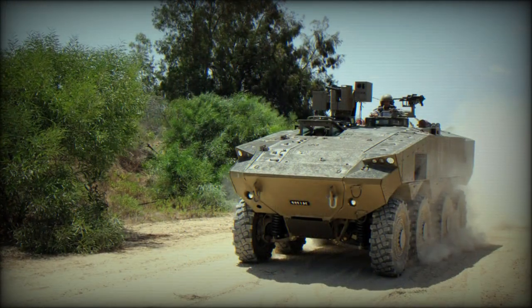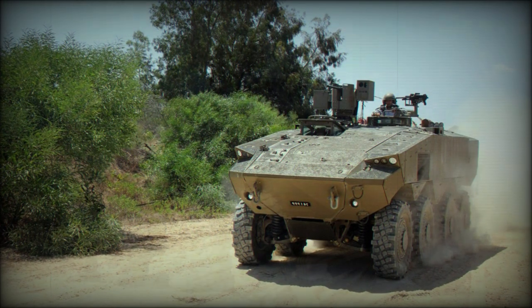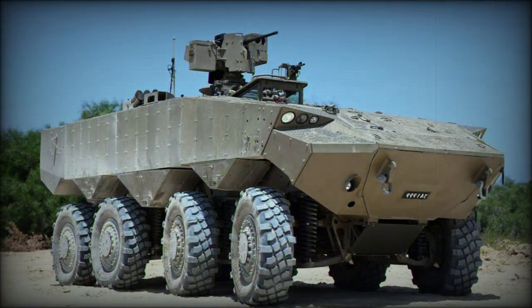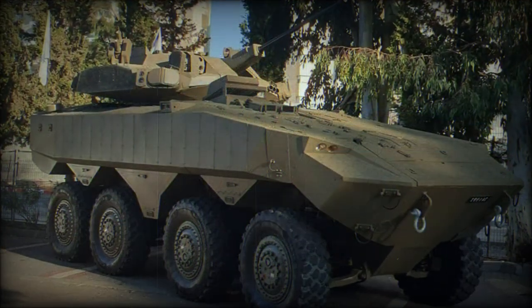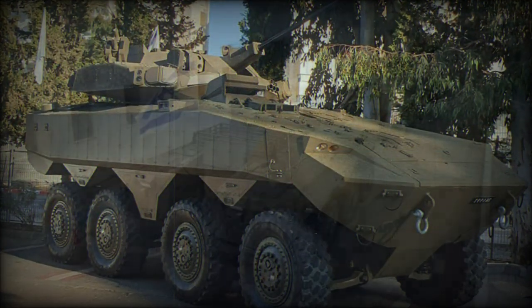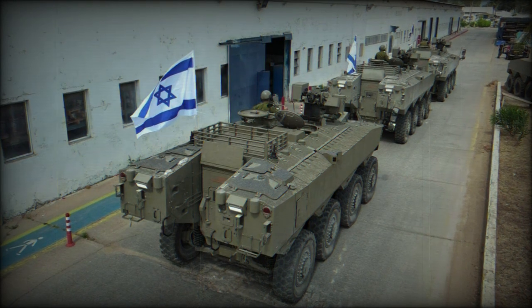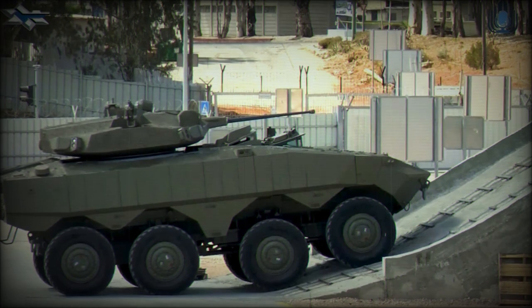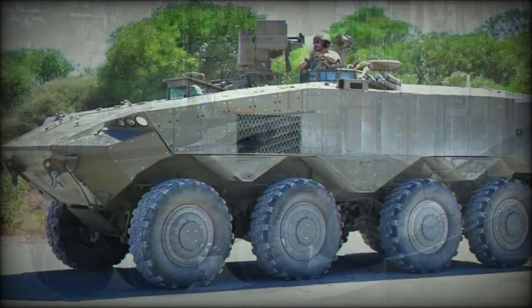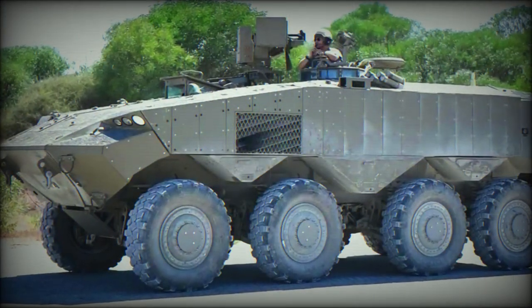The prototype of the ATON is fitted with a remotely controlled weapon station armed with a 12.7mm machine gun. There is also a pintle-mounted 7.62mm machine gun. Other weapons, such as 30mm or 40mm automatic cannons, will also be available on the production version of the ATON. At least part of the IDF's ATONs will be fitted with unmanned turrets.